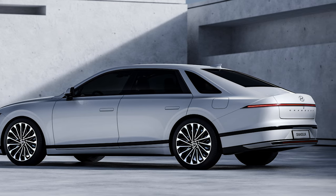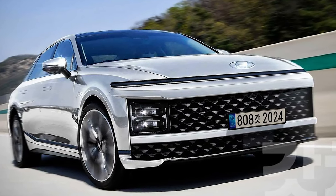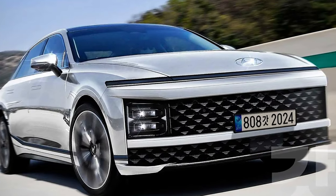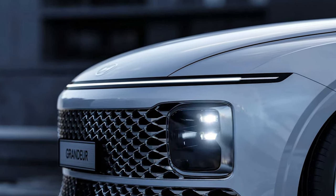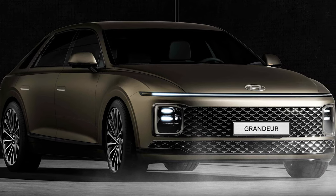The few official images provided show the 2023 Grandeur with a bold exterior design featuring a front fascia akin to the futuristic-looking Staria minivan. An LED light bar stretches across the entire width of the front, while the actual headlights are mounted lower in a separate cluster on the bumper to flank a massive grille.